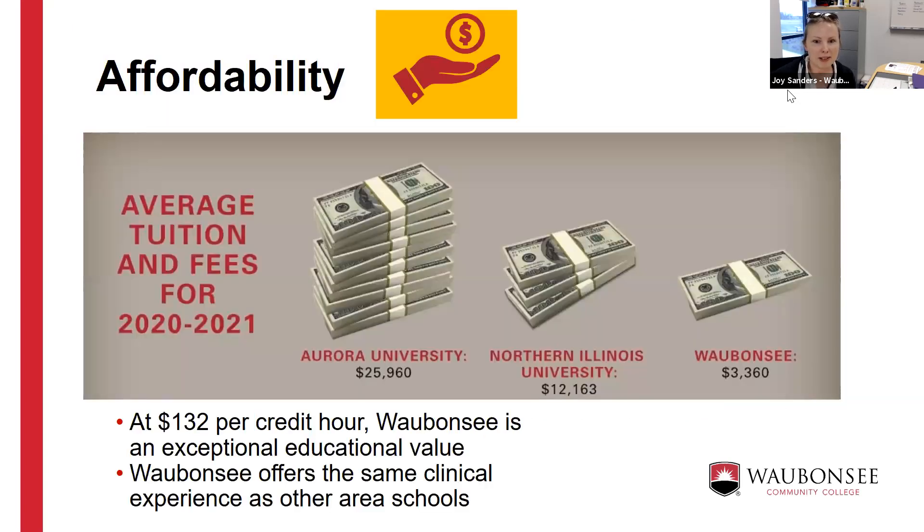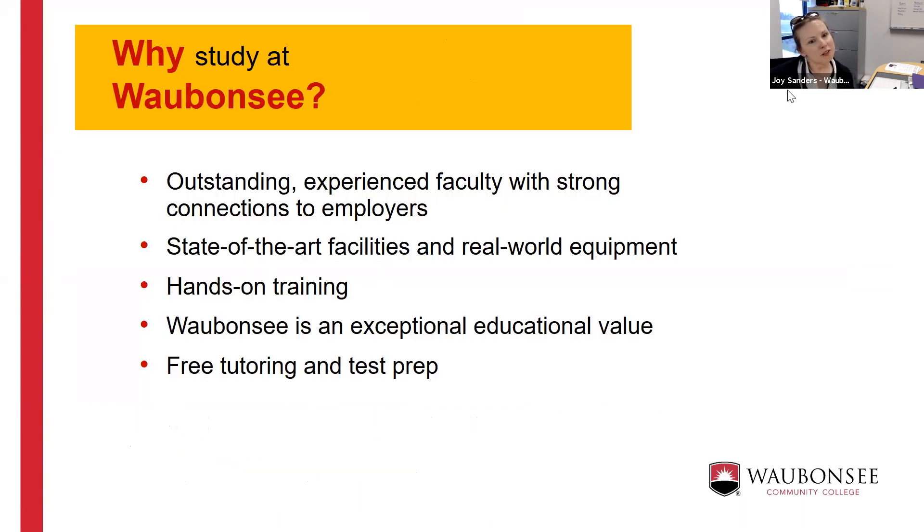Waubonsee's average tuition is $132 per credit hour, meaning over the course of a year you'll pay around $3,360 for tuition. The closest Illinois public university, NIU, is at $12,163, and the closest private four-year institution, Aurora University, is at just under $26,000. Our faculty are all experts and active practitioners in their fields, which is one of the many reasons to consider our programs.